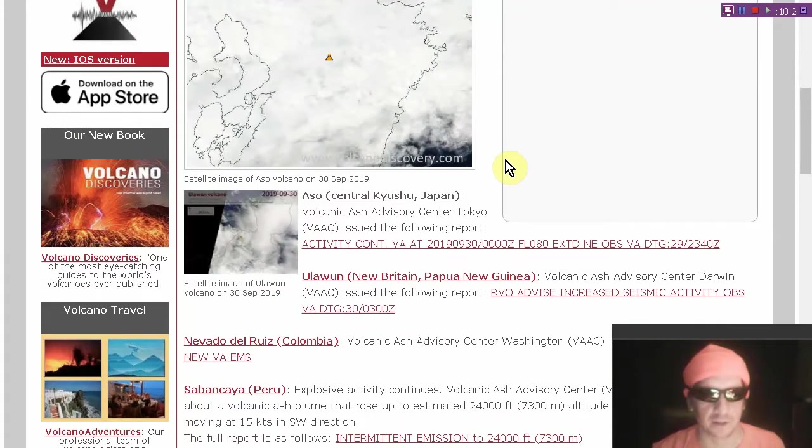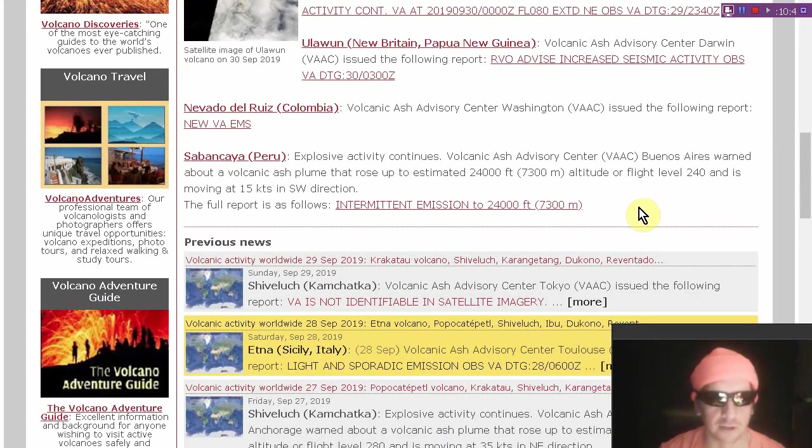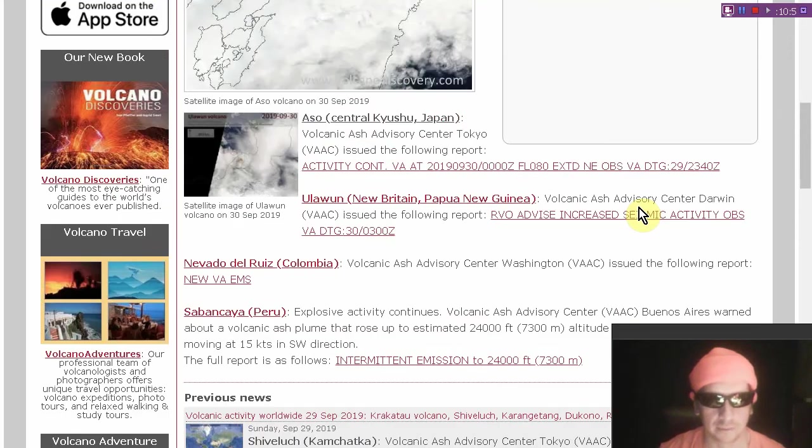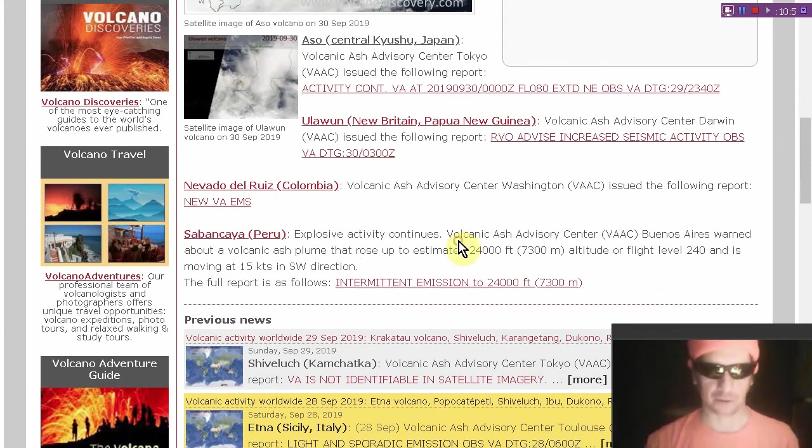Here's your daily volcano rundown. Mount Oso is still producing an 8,000-foot ash plume. Uluwun is back on the list with increased seismic activity detected. Nevado del Ruiz in Colombia has produced some new emissions, and Sabancaya has been exploding for months, producing a 24,000-foot ash plume.